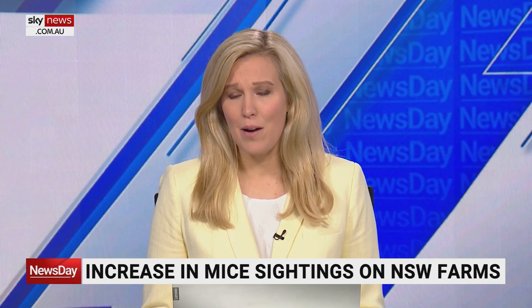Two years ago, a mouse plague infested farms across large parts of rural Australia, destroying crops and damaging property. Farmers are now on alert again, with an increase in mice sightings from Queensland down to the Victorian border.